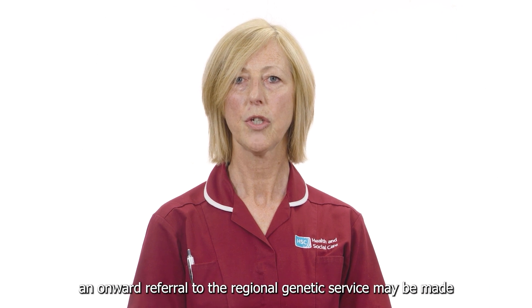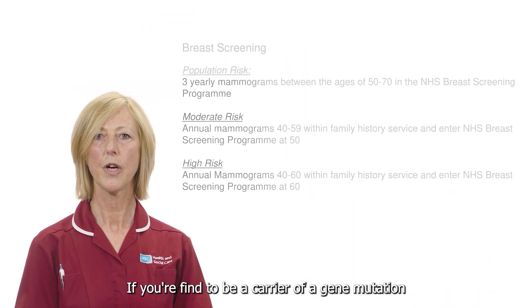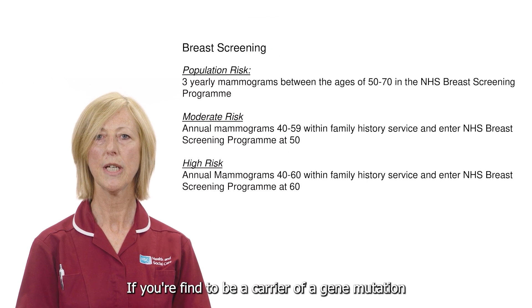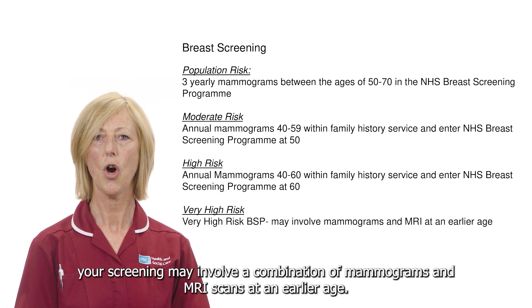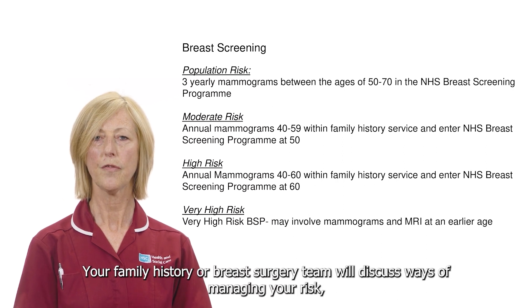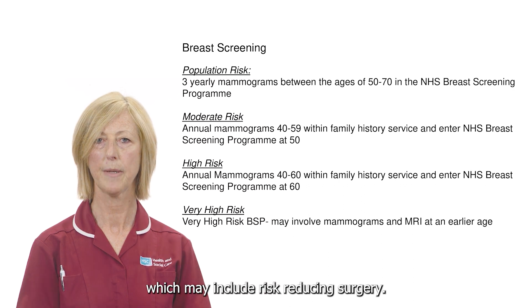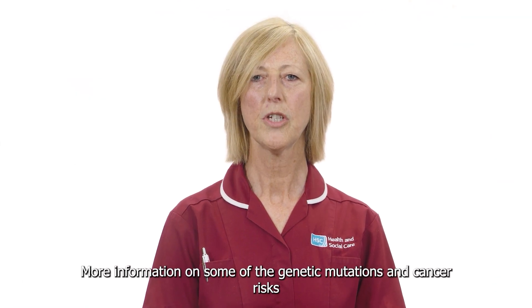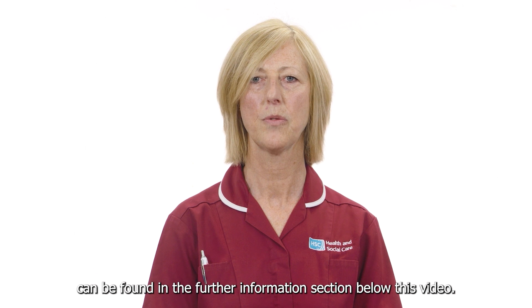An onward referral to the regional genetic service may be made and they will decide if testing is an option for you. If you're found to be a carrier of a gene mutation and therefore considered to be at very high risk, your screening may involve a combination of mammograms and MRI scans at an earlier age. Your family history or breast surgery team will discuss ways of managing your risk which may include risk reducing surgery. More information on some of the genetic mutations and cancer risks can be found in the further information section below this video.